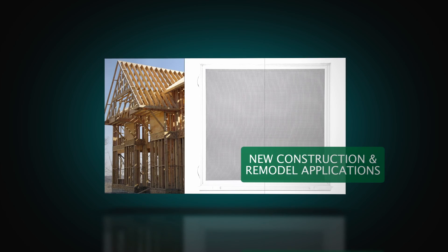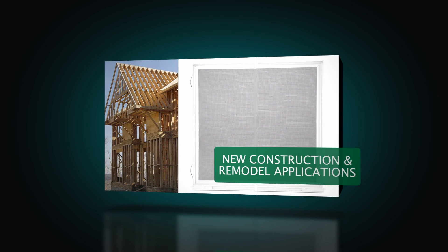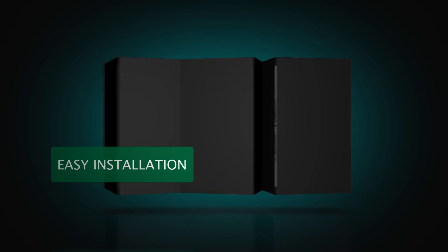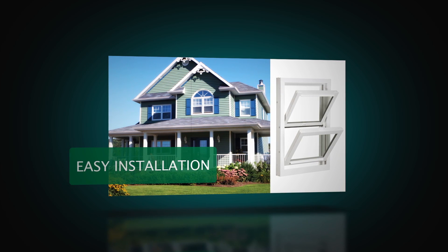Standard with an extruded full screen, a locking half screen is optional. Additionally, this window may be ordered with a nail fin for new construction or remodeling projects. Three jam adjusters on each side and sizing to the nearest one-eighth inch make for a great fit.